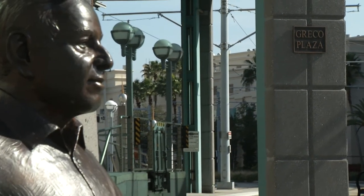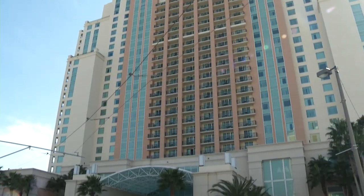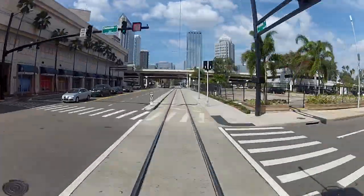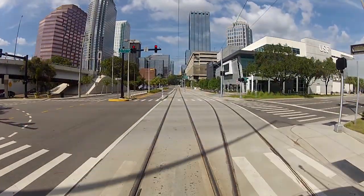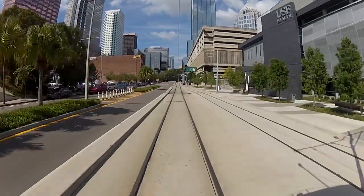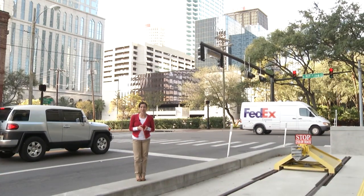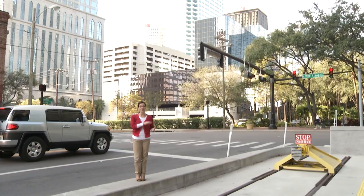Dick Greco Plaza, named after Tampa's three-time mayor Dick Greco, has you at the footsteps of downtown Tampa's big and tall buildings, parks, museums, and more. This is also a connection point to the HART bus system to take you further into downtown or wherever else you want to go.